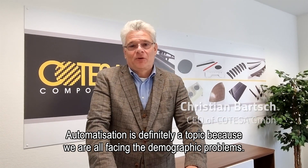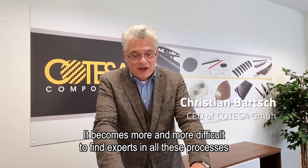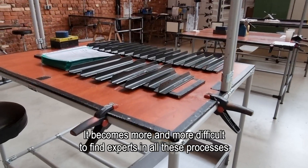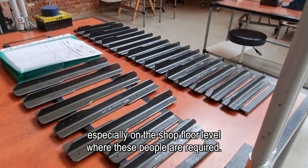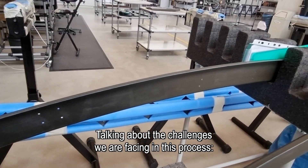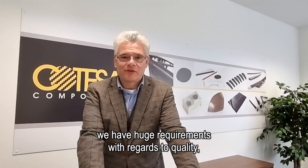Automatization is definitely a topic because we are all facing demographic problems. It becomes more and more difficult to find experts in all these processes, especially on the shop floor level where these people are required. Talking about the challenges we are facing in this process, we have huge requirements with regards to quality.